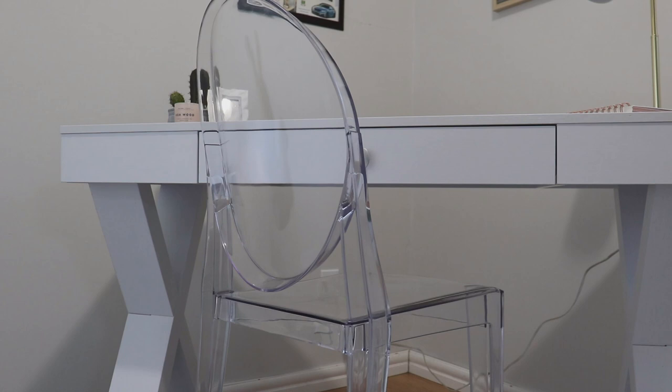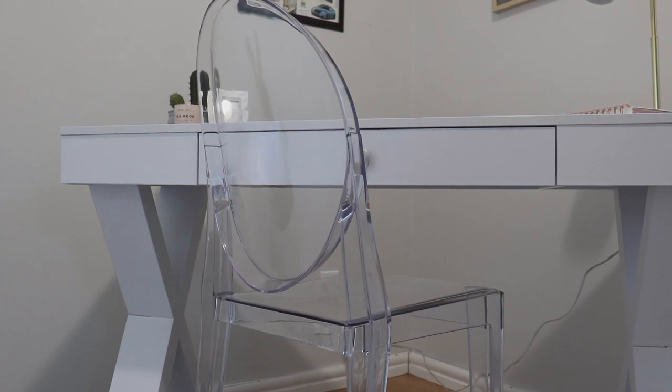I chose this really simple acrylic ghost chair and I really like that it doesn't create a lot of visual clutter as your eye moves across the room.